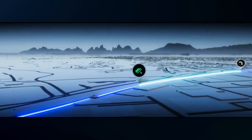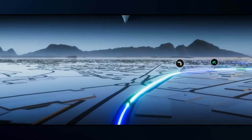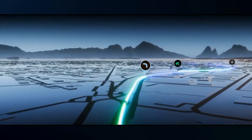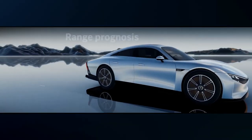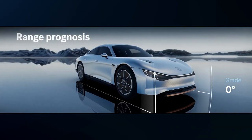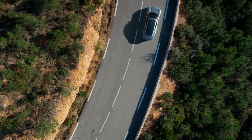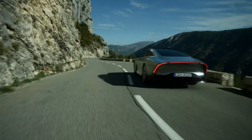The Eco Mode uses interactive graphics and sounds to support the driver to drive as efficiently as possible. Using gamification, it suggests the ideal speed and gives feedback to achieve exactly the right level of acceleration, helping the driver keep an eye on the predicted electric range based on individual driving behavior. However, it's not only driving behavior that influences range and efficiency, but also external conditions.